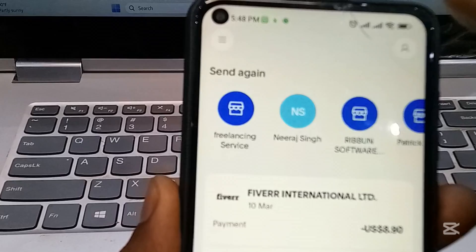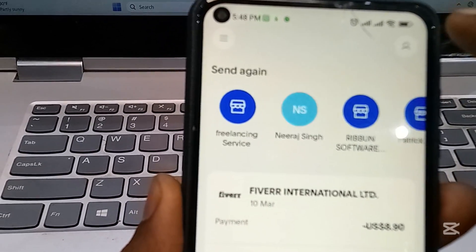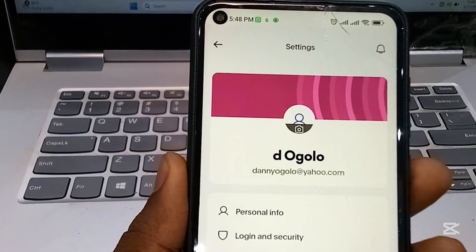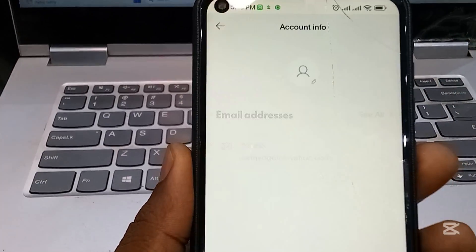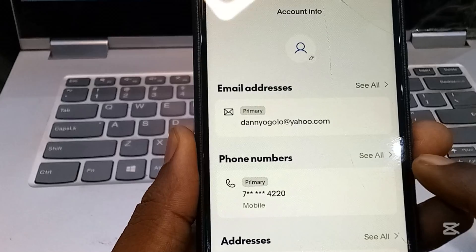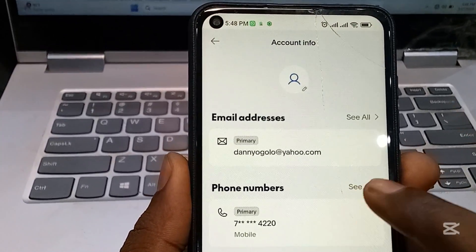Once logged in, tap on your profile icon in the top right corner, which opens the Settings menu. Next, tap Personal Info. Under Phone Numbers, tap See All if multiple numbers exist, or tap the existing number directly.